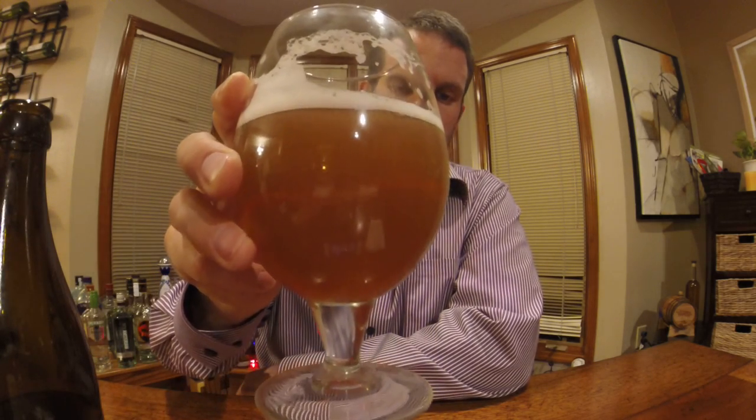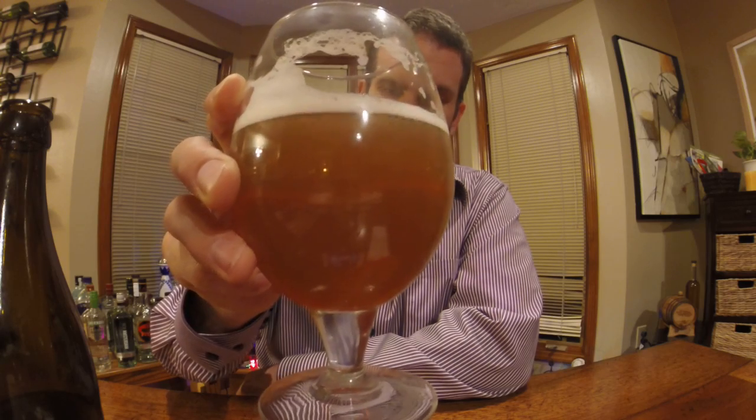I've gone ahead and poured it into a chalice glass since it is a triple. As you can see, it's a dark honey color with a little bit of head on it still.